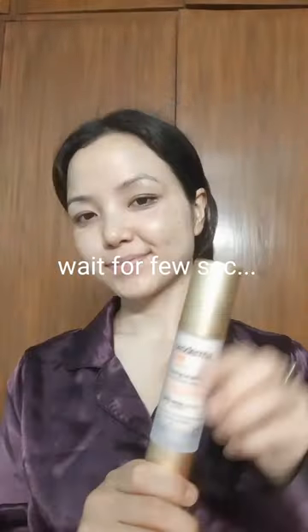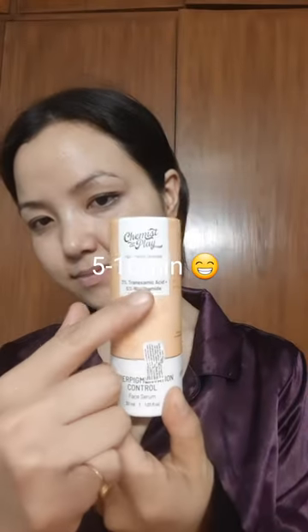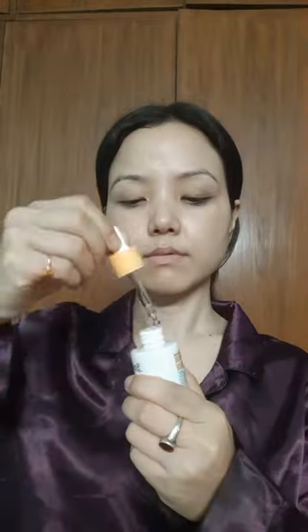Second of all, I am going to use vitamin C. This is a great grail and is definitely going to help in fighting dark spots. I am also going to use niacinamide, which helps in moisturizing your skin.